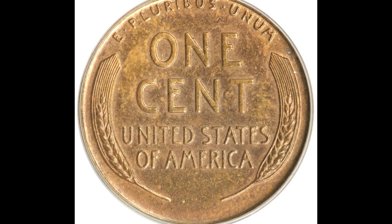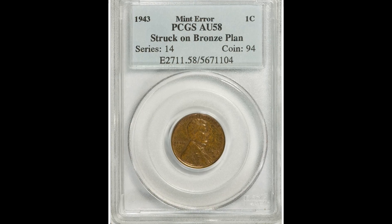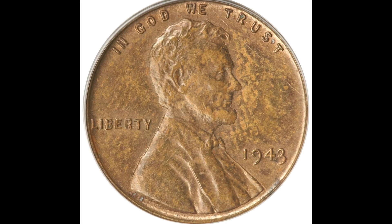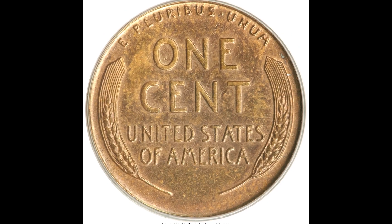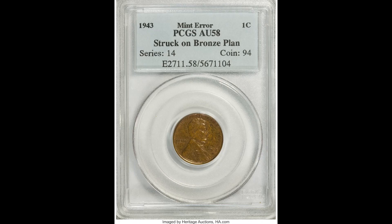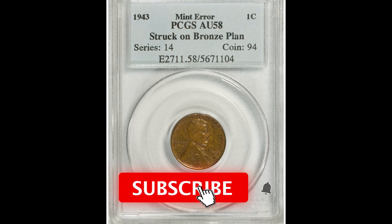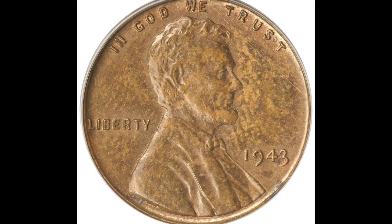So your 1943 Wheat Penny should not look like this — it should look steel. If you come across a coin like this, make sure you contact a rare coin expert. I would get advice from at least three different people so you know you're getting told the truth. I would advise against going to a pawn shop, as they generally don't have specific knowledge in coins and most of them are just looking to make as much money as possible.